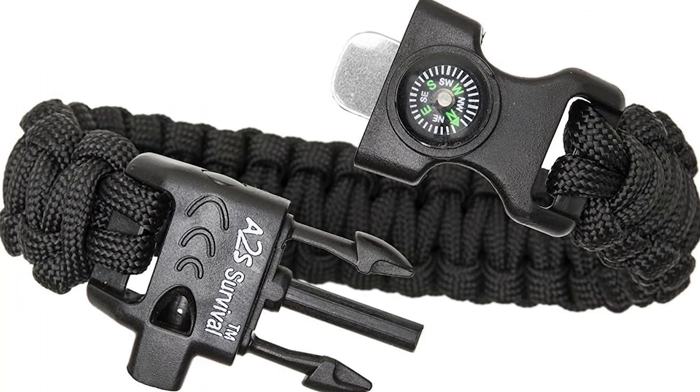Number twelve, sunscreen. Number thirteen, sunglasses. Number fourteen, an emergency paracord bracelet. I love the fact that they are usually three-in-one or five-in-one and they have so many emergency tools that you can use, especially if you are in the wilderness.